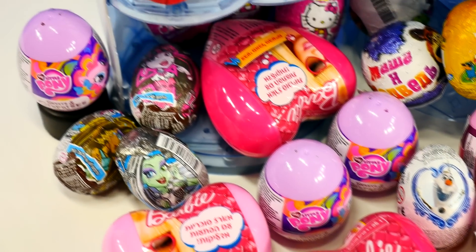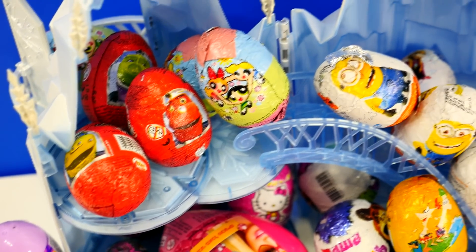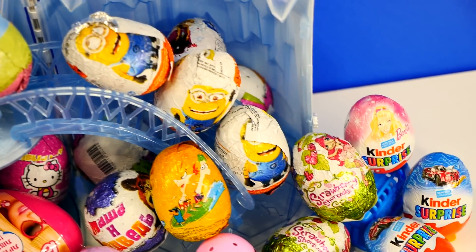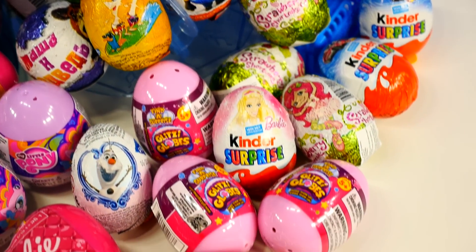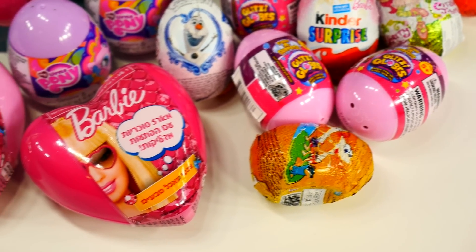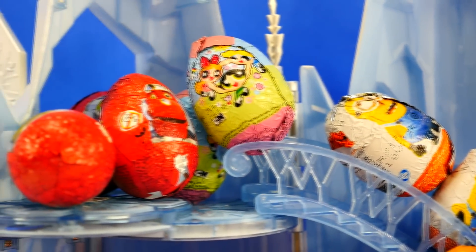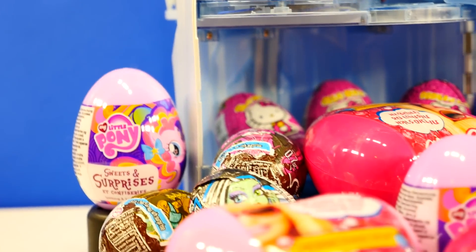Hey, hey guys! This is Amy Jo with DCTC and today we're going to be doing something super fun. I'm going to show you a bunch of surprise eggs and let you vote on which ones you want me to open. You leave me a comment and let me know the top five eggs that you'd like me to open, and I will count everything up and then I will open five of the top five. Alright, here we go.